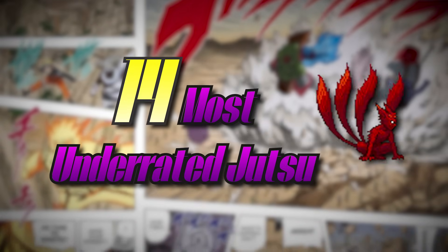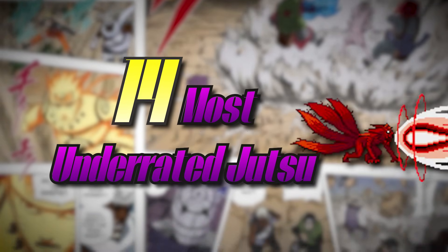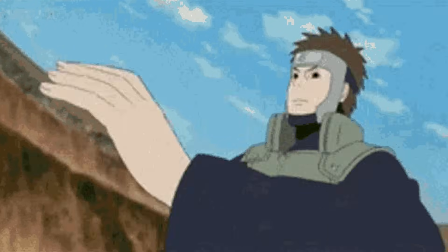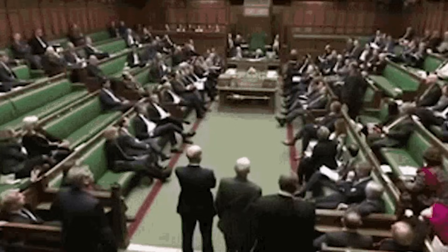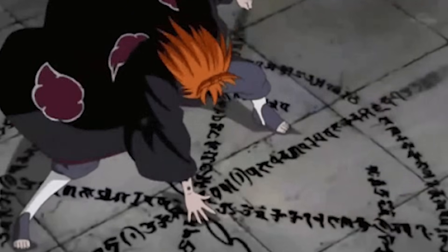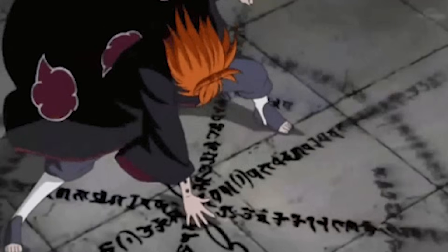Let's talk about the 14 most underrated jutsus in the entire Naruto series. There are some powerful jutsus that people sometimes don't talk too much about and they fly under the radar. Or maybe people do talk about those jutsus, but not with the intensity or respect they deserve, because they're actually more powerful than people mostly think.